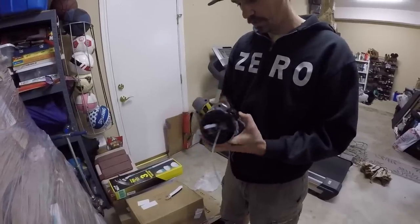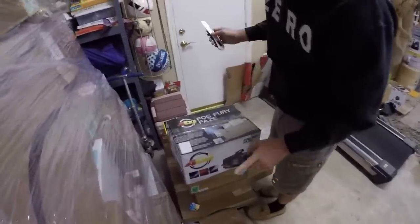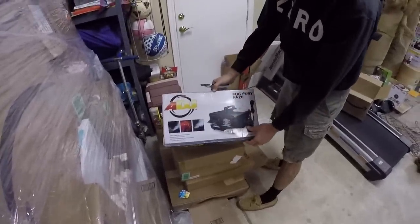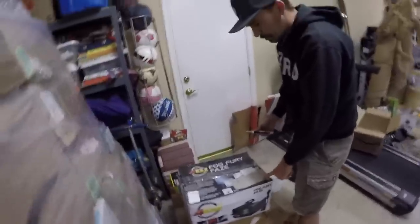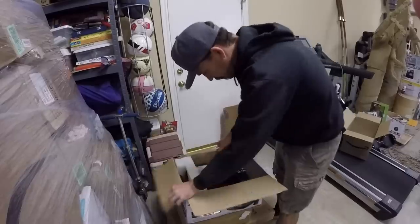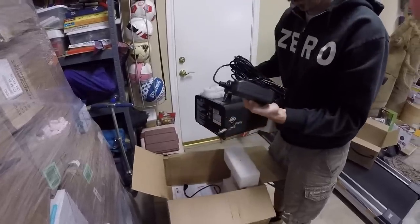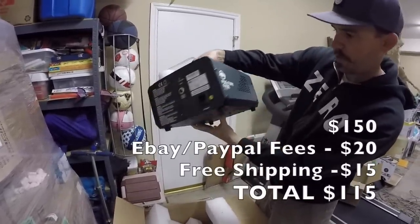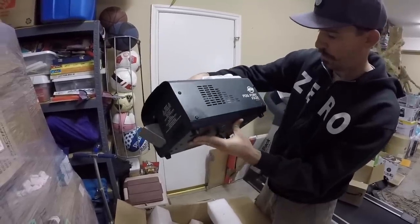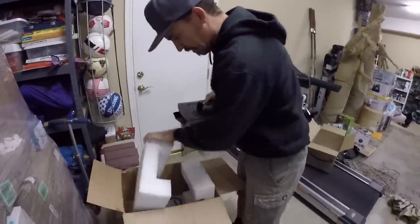That bubble blower thing is going in the unknown destroy pile. Now this one I looked up when choosing the pallet — it's a Fog Fury Jett by ADJ, a professional DJ fog machine. This could be a couple hundred bucks if it's working. It's pretty heavy-duty with the controller, looks lightly used. It's pretty complete, but it looks like it's leaked and still has liquid in it, so I'll put this in the test pile. Broken, but it might still be worth something.